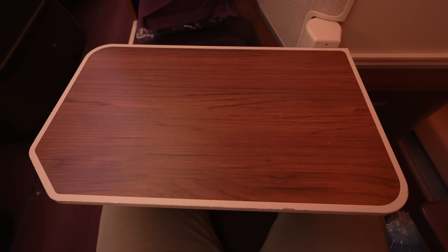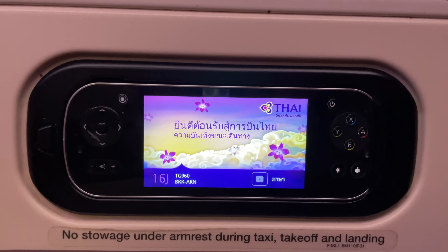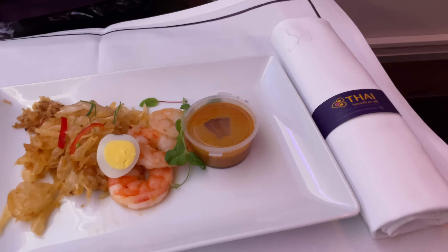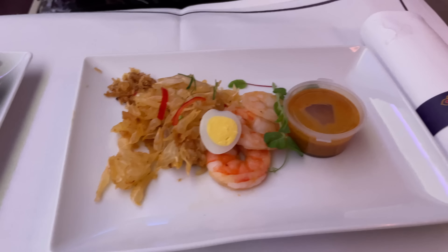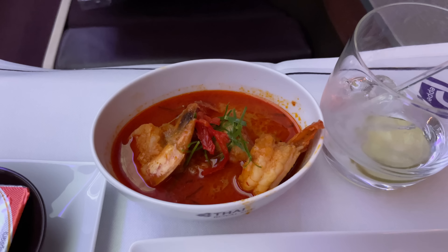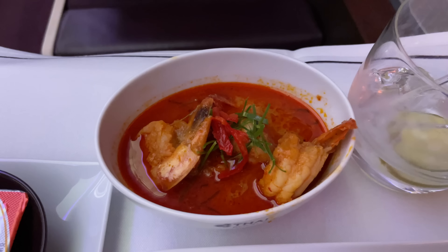The tray table opens in an interesting way — it's sturdy, so that's good. There were no menus on this flight, so I'm not actually sure what everything was exactly. The food was fine, but nothing amazing.